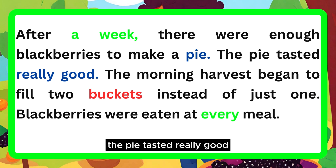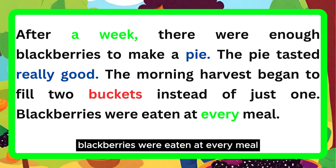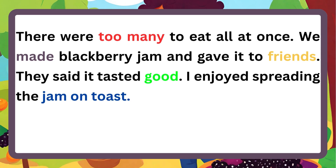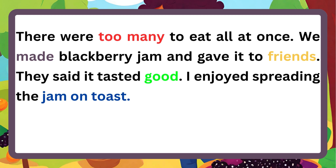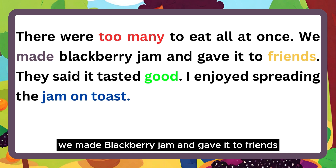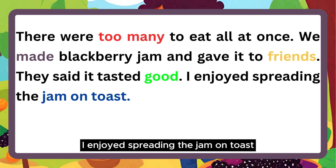The pie tasted really good. The morning harvest began to fill two buckets instead of just one. Blackberries were eaten at every meal. There were too many to eat all at once. We made blackberry jam and gave it to friends. They said it tasted good. I enjoyed spreading the jam on toast.